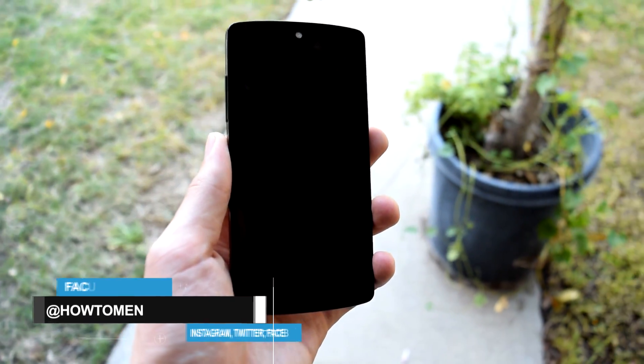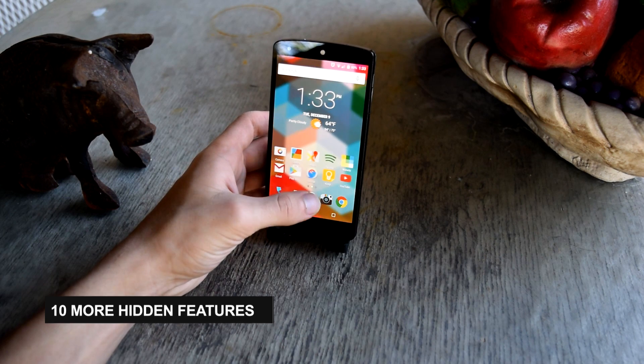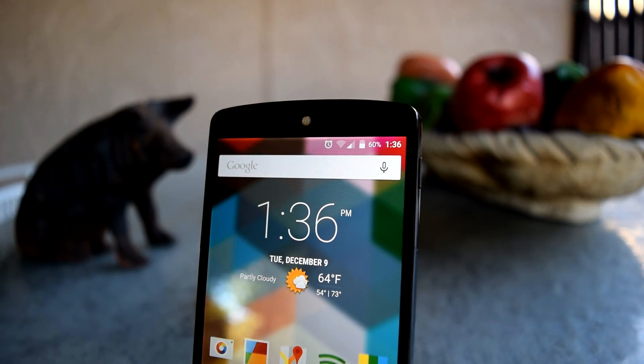Hey guys, Atumin here and today in this quick little video I want to show you guys 10 more hidden features on Android that you can go try out for yourself. Now some of these features are just for fun so they might not actually be useful but they're still pretty cool to check out.